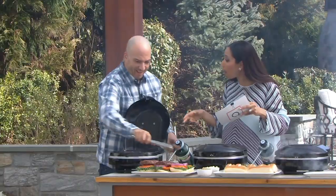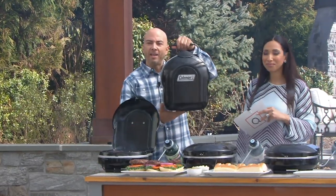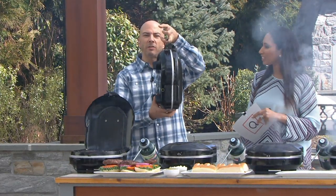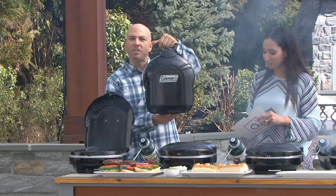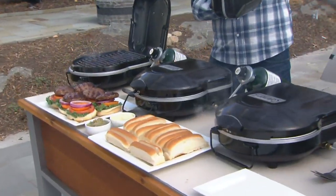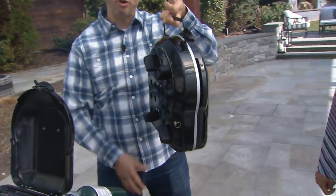But now we can take that Coleman quality with us on the move. You can take it on the go in a tiny little folding grill that has 6,000 BTUs of power, but folds up as small as a briefcase, weighs under 13 pounds, and can fit right behind your seat in a pickup truck. And it has a lot of power.